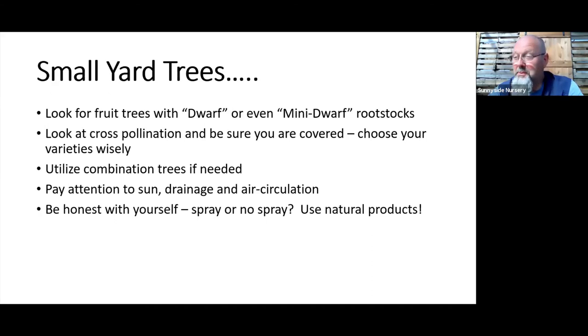With apples and pears in particular, you always need two different varieties to cross-pollinate, or you won't get fruit. Some plums and cherries are self-fertile, but be careful. A great solution for edible landscapers who don't have room for two of every fruit tree is a combination tree — our grower has taken a trunk and grafted four or five different apple varieties onto one tree. Now your cross-pollination is taken care of, and you get great production from that one plant.